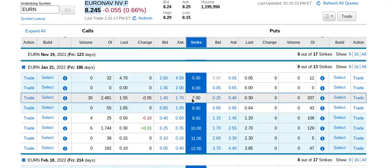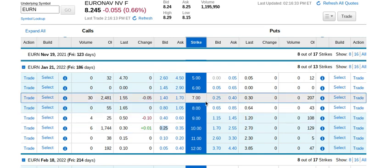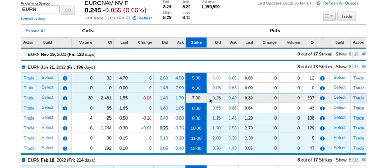We'll look at the January 2022 options. We would potentially sell the put option struck at $7, getting $0.25 per contract — or $25 — and we need $700 in the account as cash protection. Then we sell the $10 call and also get $25, requiring 100 shares of stock to deliver in case the shares get called away. Combined, these two trades pay a premium of $50.